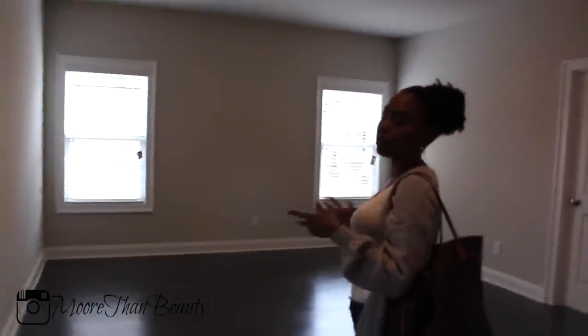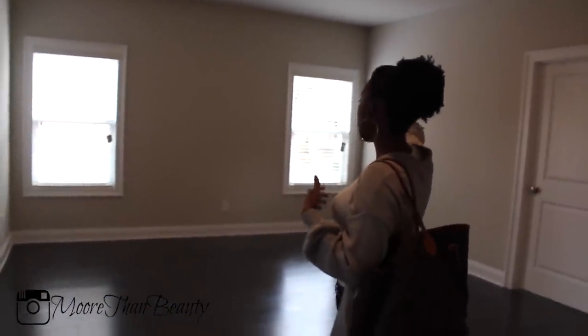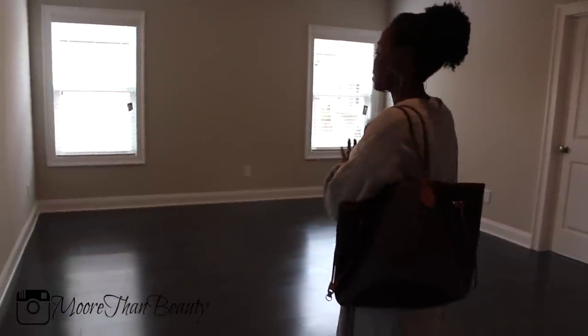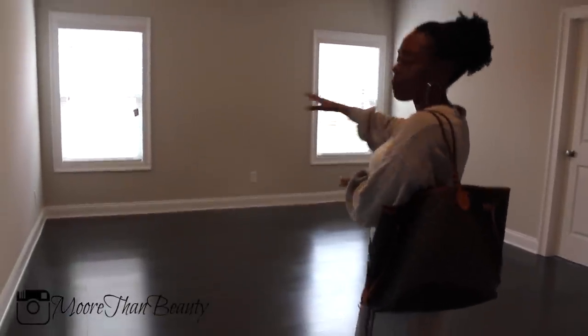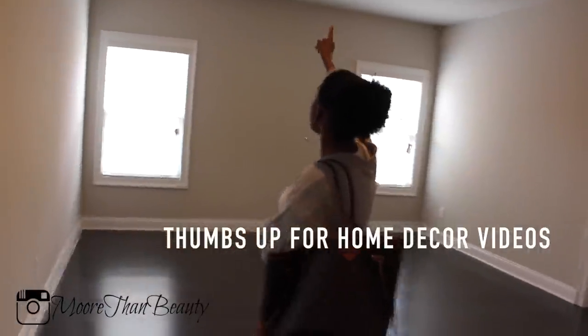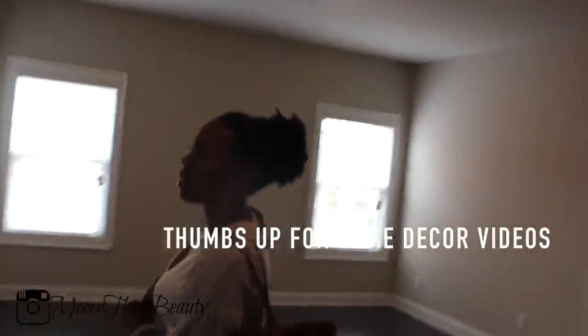Some people call it a flex space, some people call it a loft. This is going to be our loft slash family room. I'm going to put a couch up here, we're going to get a TV on the wall. The couch that we're going to get is pretty big, so depending on the space, I may add a table. We're also going to get an area rug for this area, and maybe later we'll add a ceiling fan.